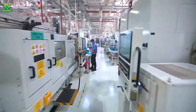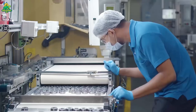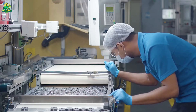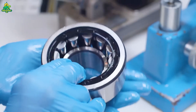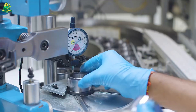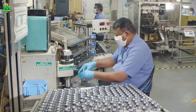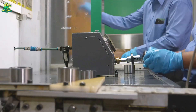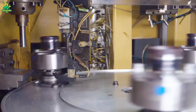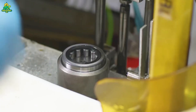At this point the rings already look like a bearing, but they're still soft steel. Next comes the step that gives them their legendary toughness: heat treatment, a process that hardens the steel. Rings are heated to about 850 degrees Celsius and then rapidly cooled in oil baths. This sudden temperature drop transforms the steel structure into martensite, giving it extreme hardness and wear resistance.